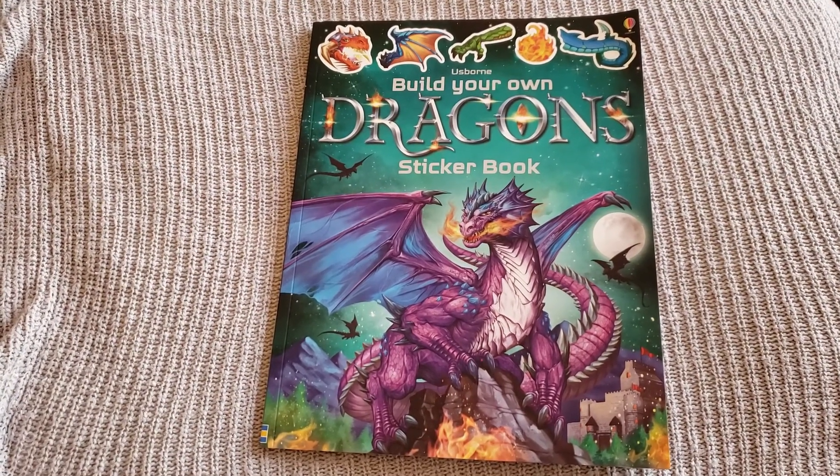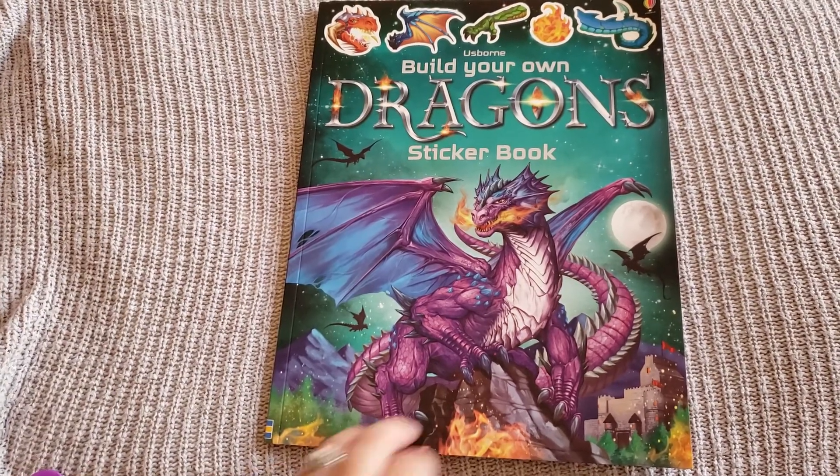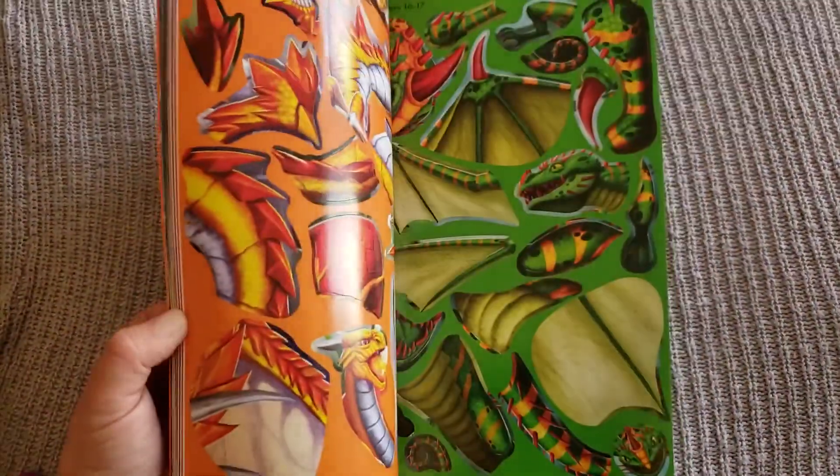A new title in the Build Your Own sticker book collection is Build Your Own Dragons. This title is super fun, very bright and colorful.